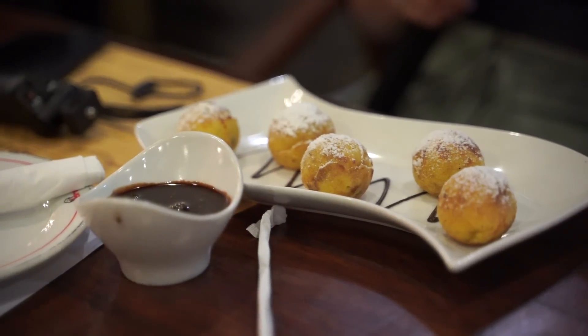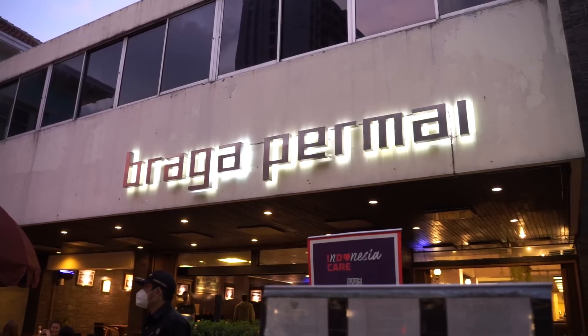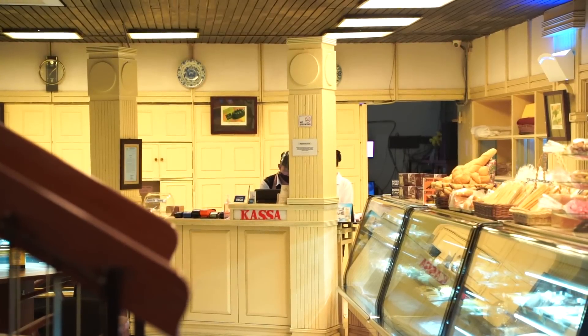Then the poffertjes — they look a bit different here. Normally in the Netherlands they're completely flat, but it's still worth trying. They're good! This is a good poffertjes flavor and this is how you'd get them in the Netherlands too — only different in appearance. It's like a small pancake, literally — the same ingredients but smaller. Everyone loves them. I just love eating Dutch food here in Indonesia — such a good experience. I definitely recommend coming to Braga Permai if you're on Braga Street. The quality of the food is really, really good.